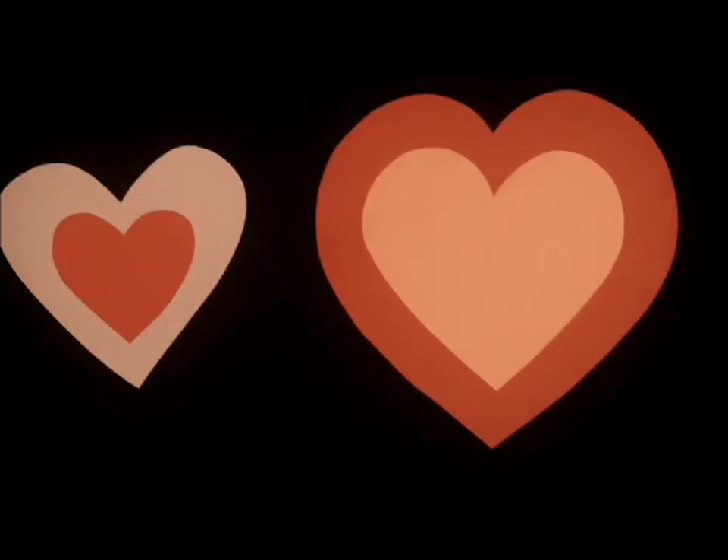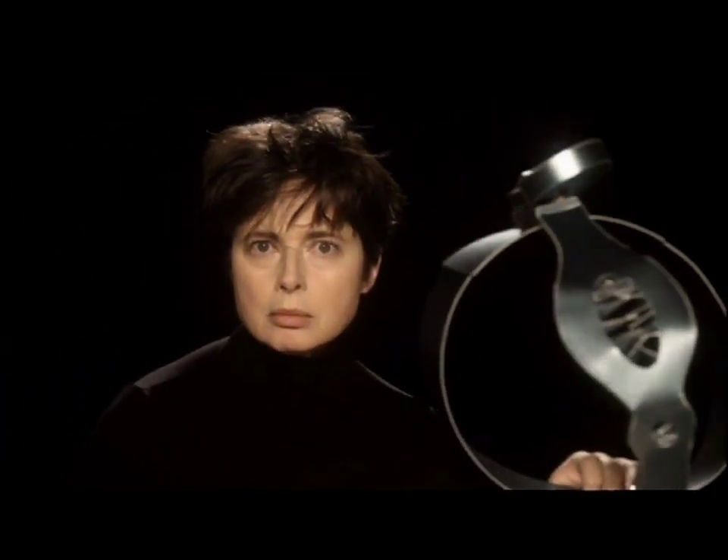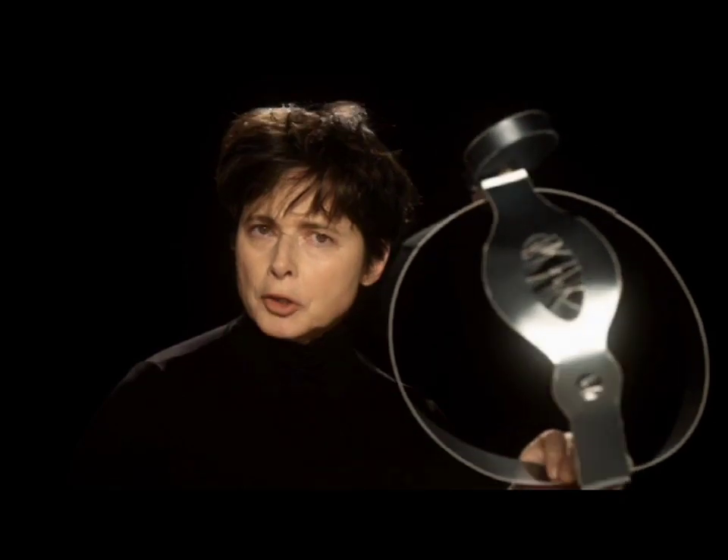Is he seducing me? Nice! A chastity belt! What am I, a garter snake?